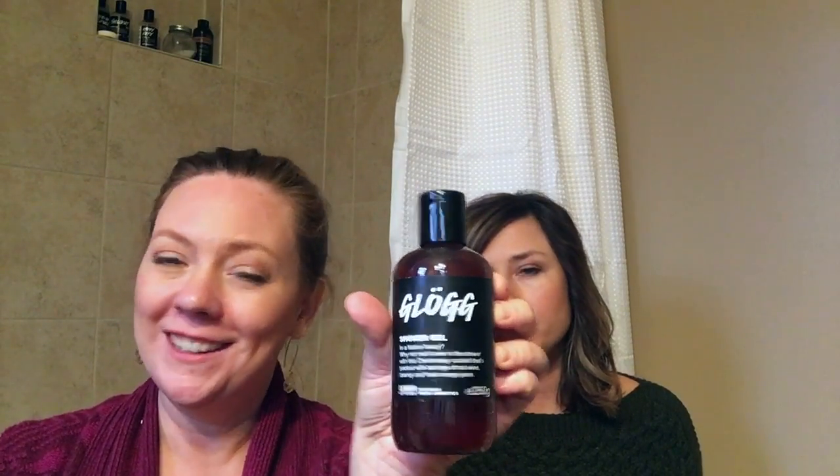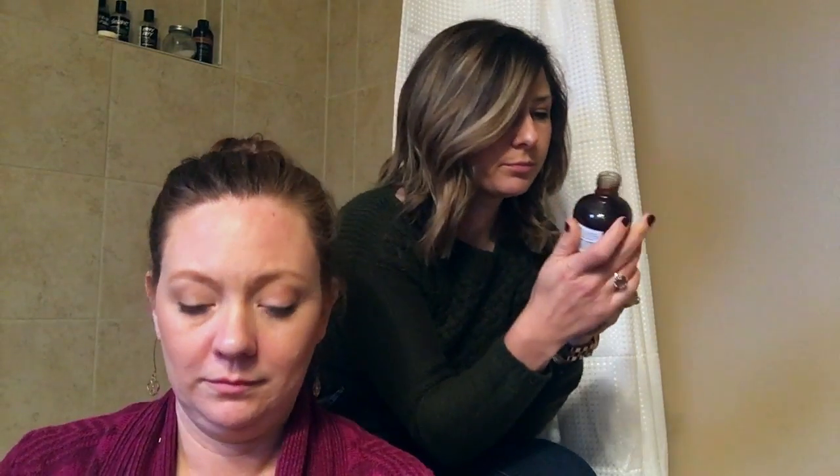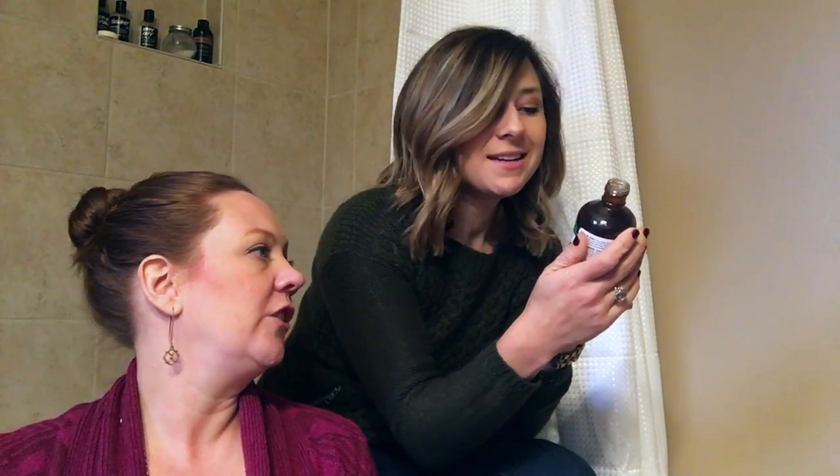Up next is Glogg, which is festive - this one I expect to smell like Christmas. It smells like root beer, cinnamon stick, and clove infusion.